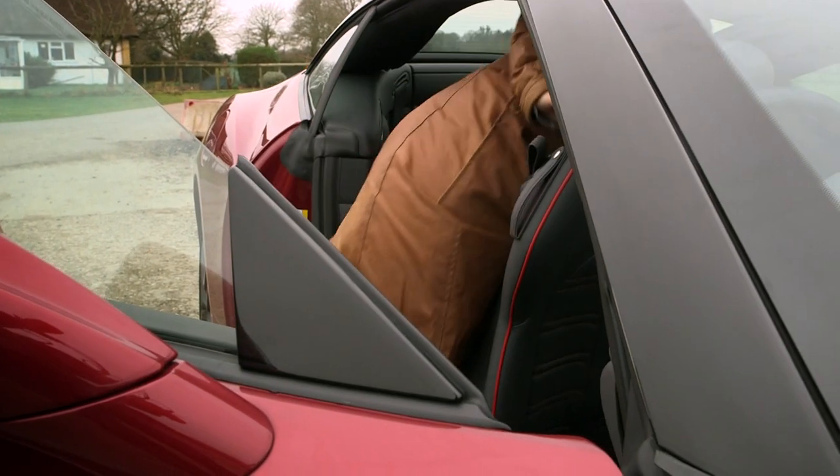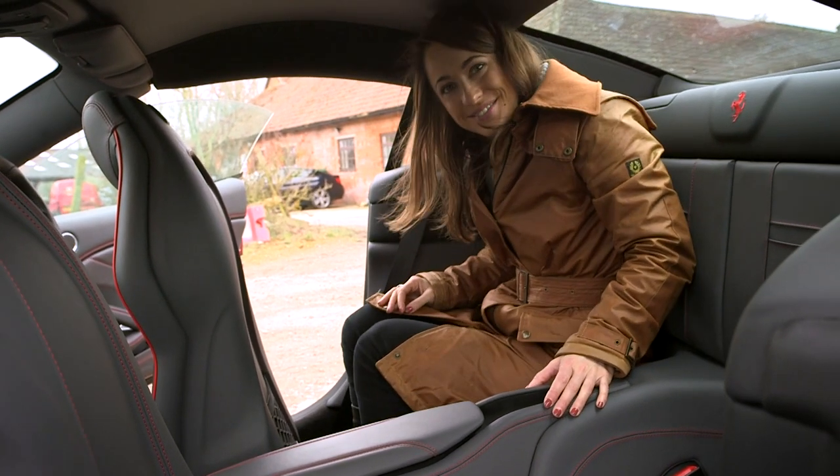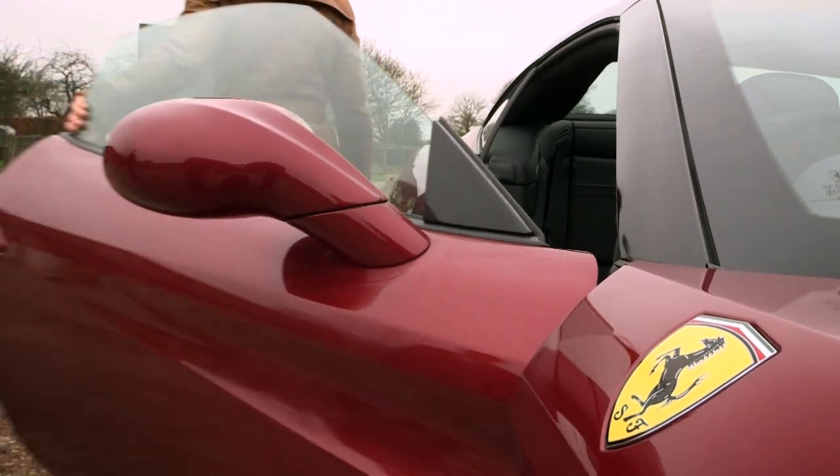We should also mention that the California has a pair of rear seats, although they are a little on the small side, even for your 5'4.5 presenter with a terrible cold. The boot, however, is big enough for a couple of small bags.